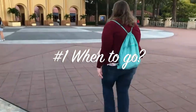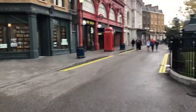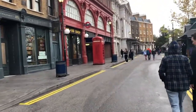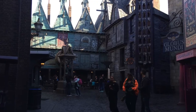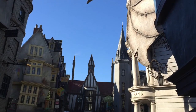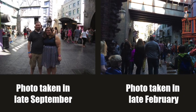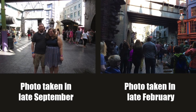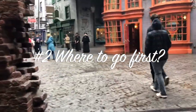Tip number one: when to go. We've been to Universal in February, September, and November. November during Thanksgiving week was the most crowded. February was cooler and comfortable; September was less crowded — I'll show side-by-side pictures so you can see the difference. Our February trip was President's Day week, September was the last week of the month. All theme parks will be more crowded during holiday weeks.